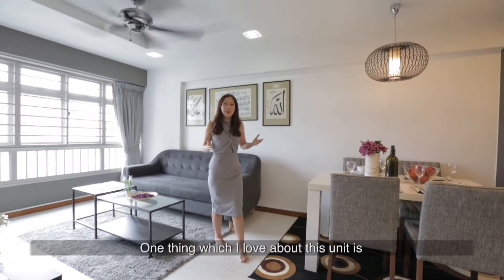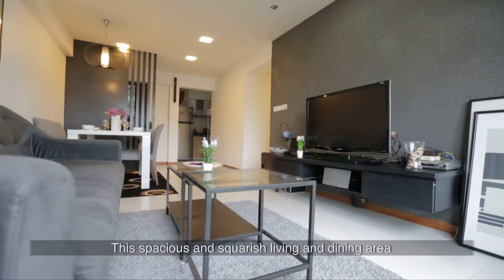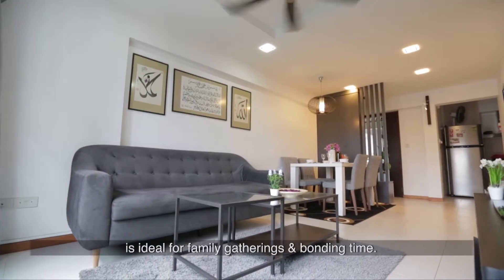One thing which I love about this unit is the efficient layout that is consistent throughout the entire house. The spacious and squarish living and dining area is ideal for family gatherings and bonding time.